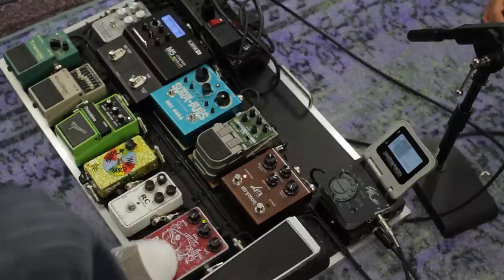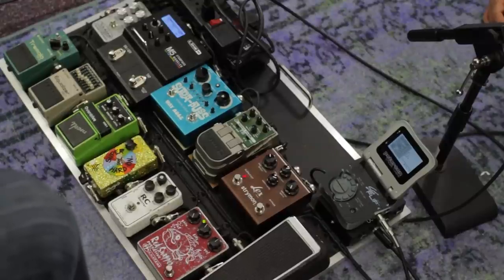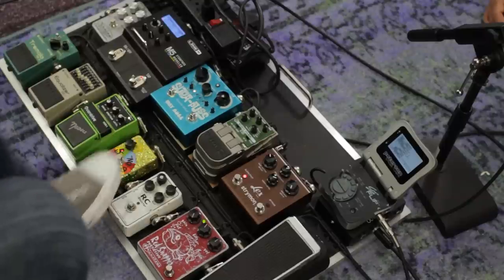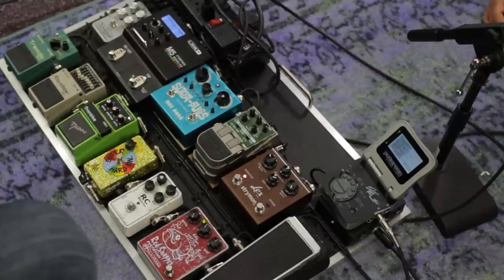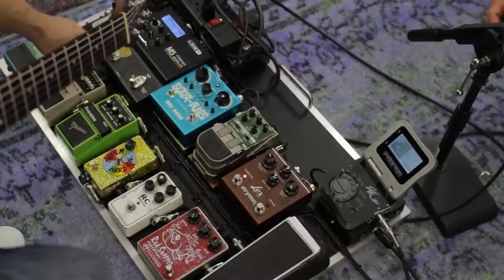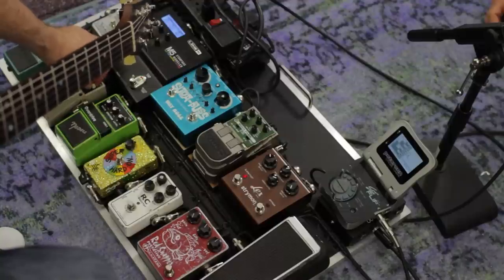Now I stepped on a third pedal and arguably it might have started to compress and collapse a little bit — but maybe not. Two at a time works well in this situation. I just have the Red Snapper going into the Nobles. The Super Hard On is a great one too. If you notice, they all sound natural — none of these are distortion pedals, they're all kind of gain boost, natural-sounding pedals.